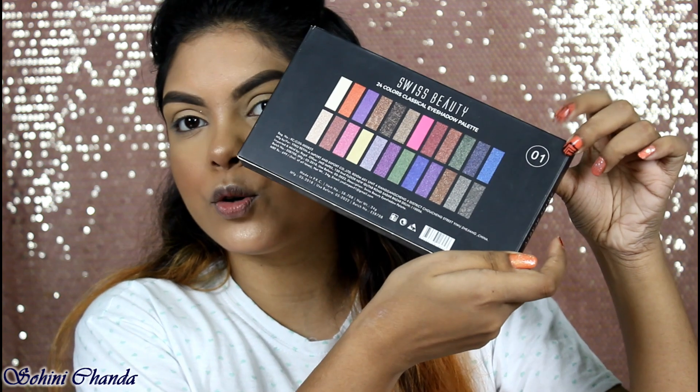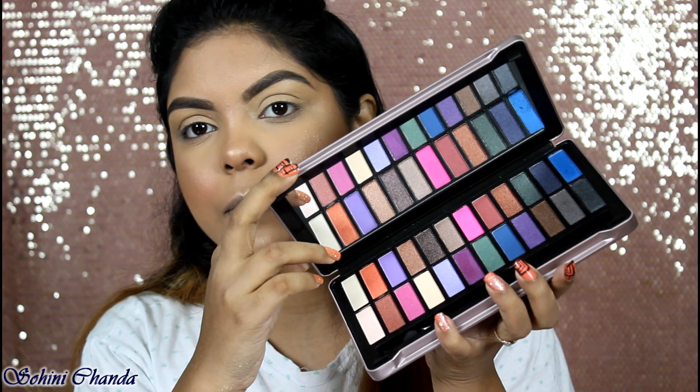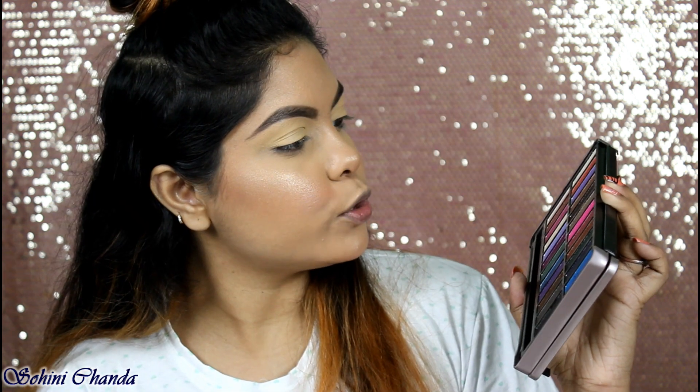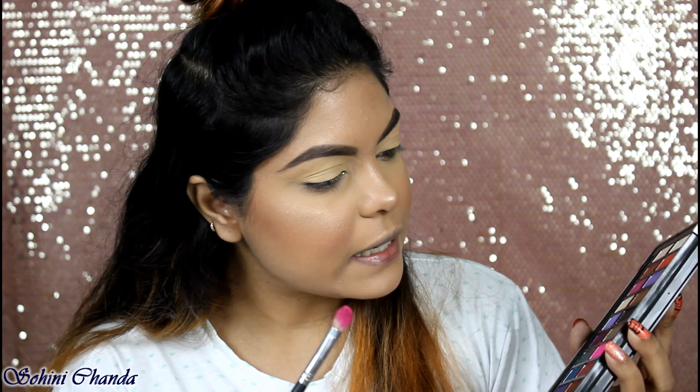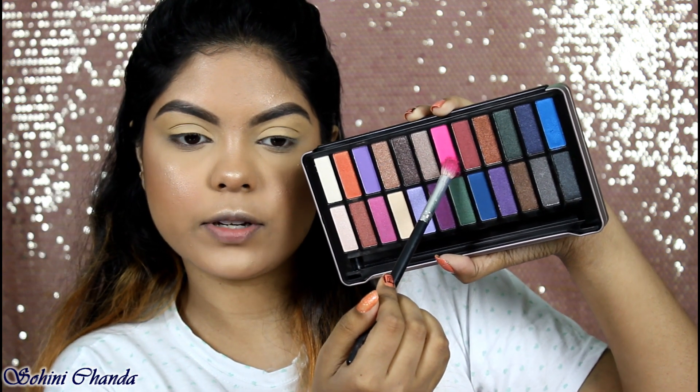Now for the Swiss Beauty Color Story 24 Colors Classical Eyeshadow Palette in shade 01. The packaging reminds me of the Naked eyeshadow palette — it comes with a big mirror and 24 beautiful colors. After priming my eyelid with a pack concealer, I'm starting with a pink shade which is matte with just a little shimmer, applying it to the crease first.